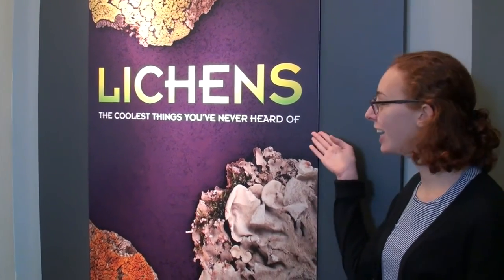Hi guys, welcome to the lichens exhibit. This is my favorite part of the Field Museum, because it talks about an organism that most people have never heard of, but that's really important to our ecology. Let's take a look inside.